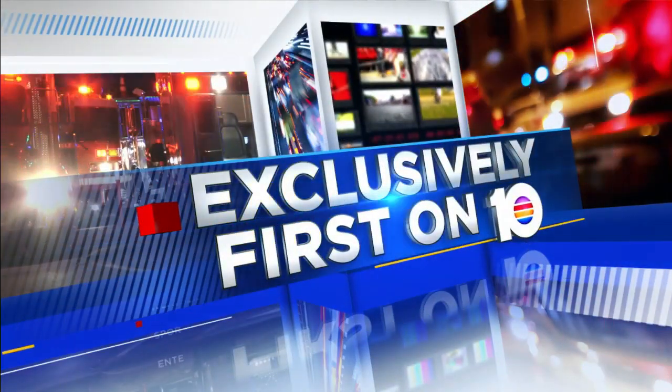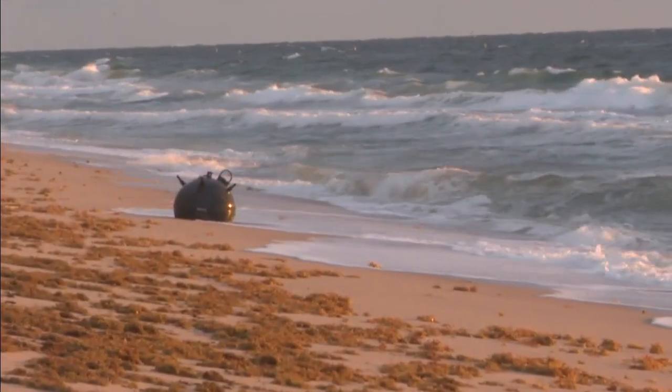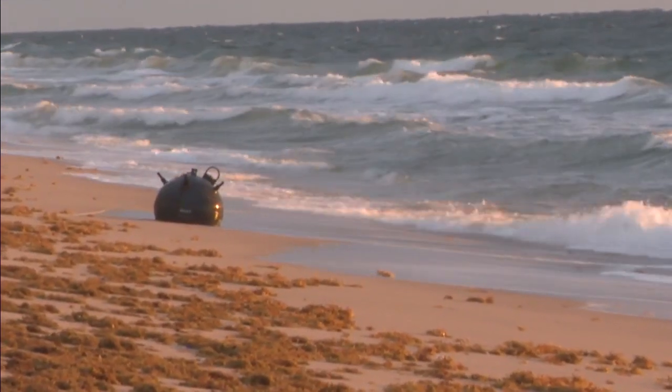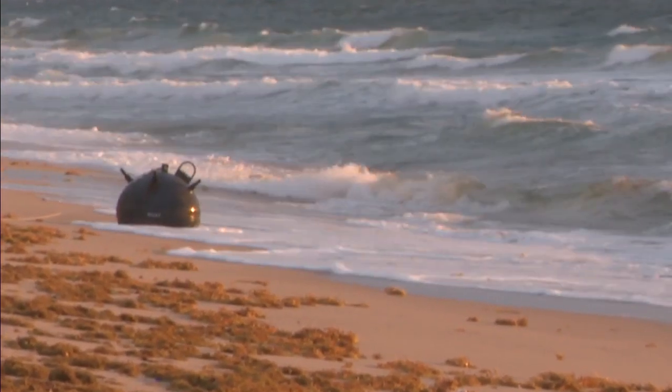The bomb squad was called out when this naval mine washed ashore. Now the military is going to take a look at it and try to figure out where it came from. No, that is not a giant Easter egg — it is a naval mine that washed ashore in Lauderdale by the Sea Easter morning. I've spent a lot of time on beaches, so I've never seen anything like this. It's kind of surreal.